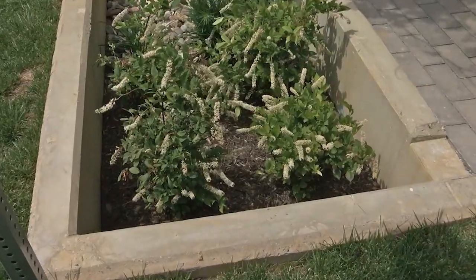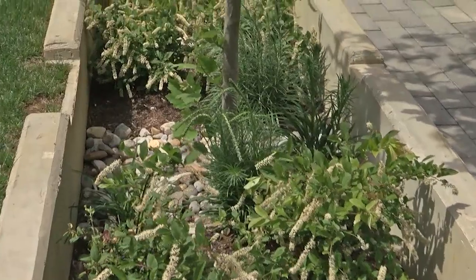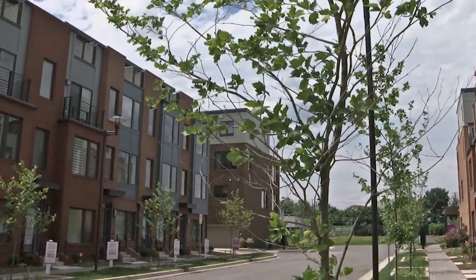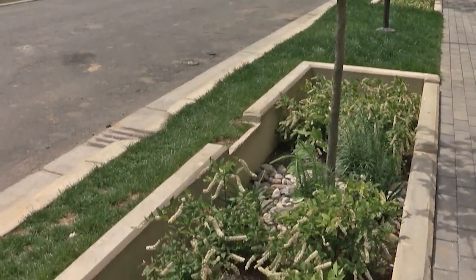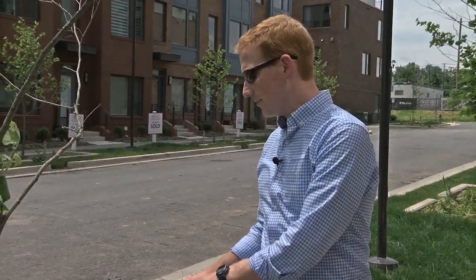This is a concrete box bioretention facility that has specialty planting in it, designed to be able to tolerate wet roots and dry roots, because it won't always be full of water, and specialty trees that are able to tolerate those conditions as well. It's designed to capture the water that falls on the street, hold it, capture the water that falls on the sidewalk, hold it in a rain event, and then allow it to percolate into the ground.